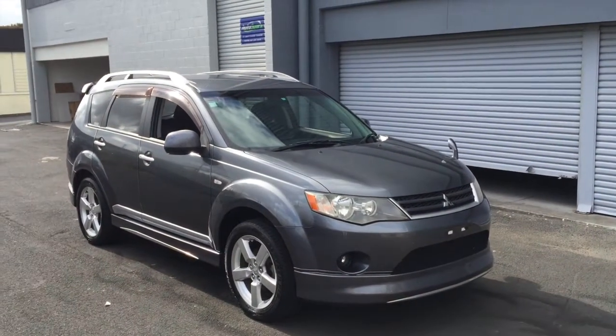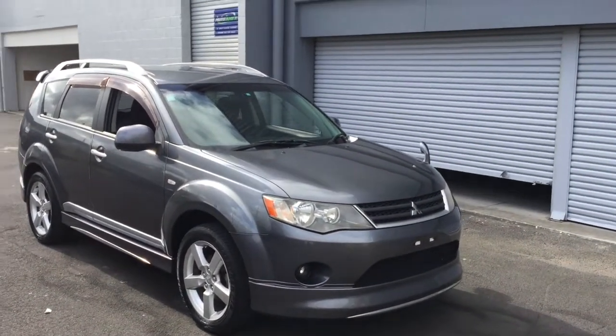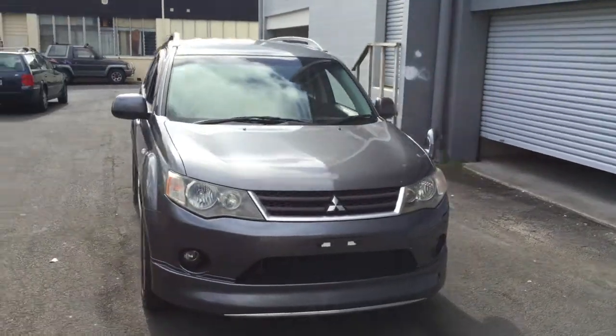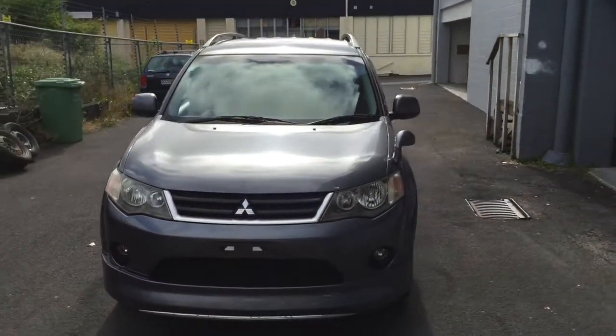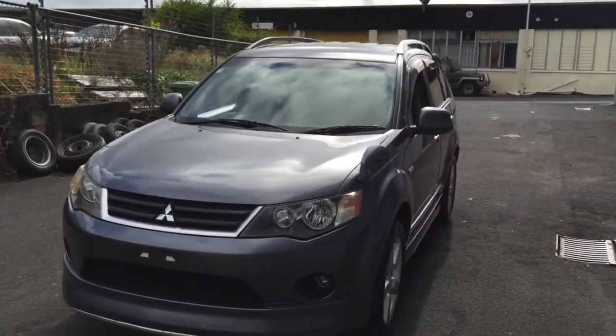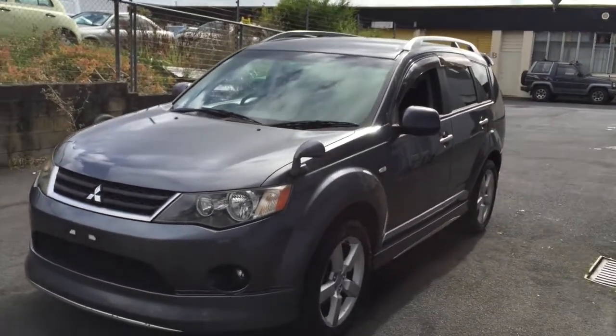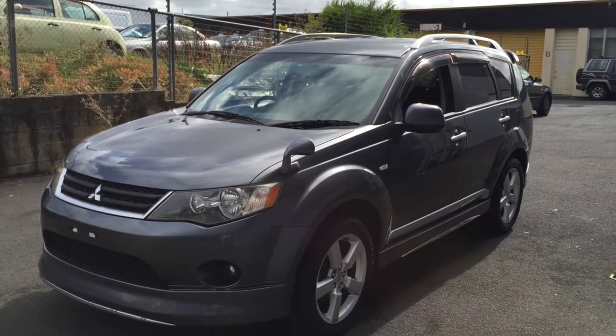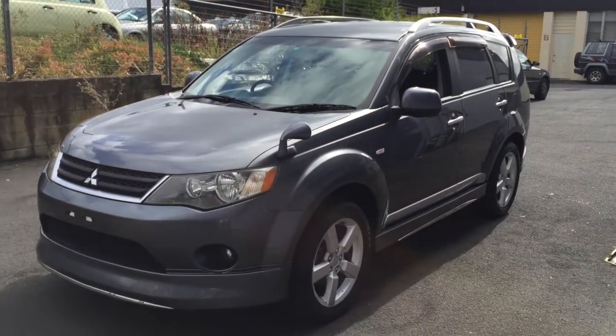This is another car we just imported from Japan for a customer. It just arrived and has been through grooming and compliance. It's a 2006 Mitsubishi Outlander with only 70,000 kilometers on it.